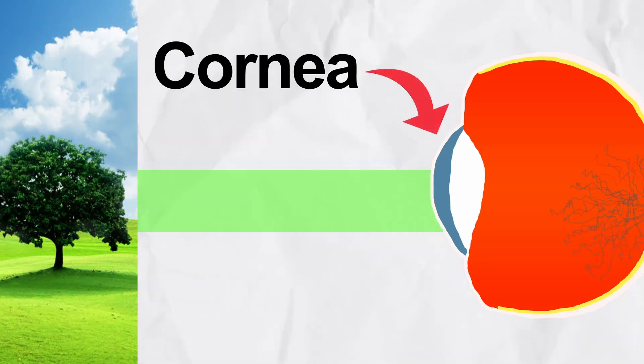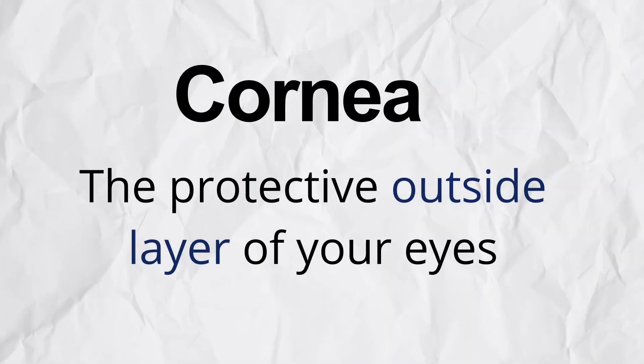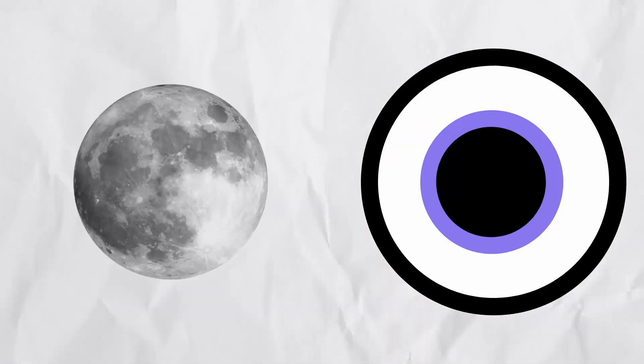So what's happening here? Before we can answer that question, you have to understand a little bit more about how your brain and your eyes work together. Light from the outside world travels through your cornea, the protective outside layer of your eyes. Light then travels through your pupil, which is that little black circle in your eyes. Your pupils adjust in size as the outside world gets darker or brighter to take in more or less light.